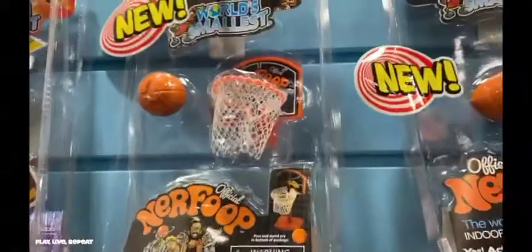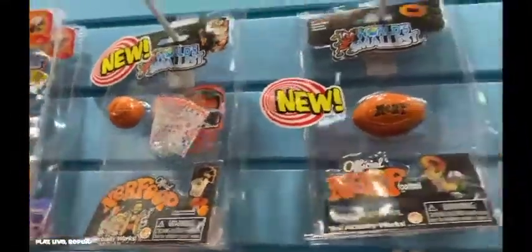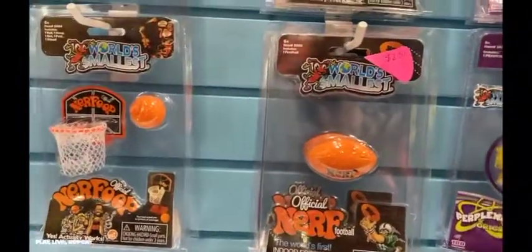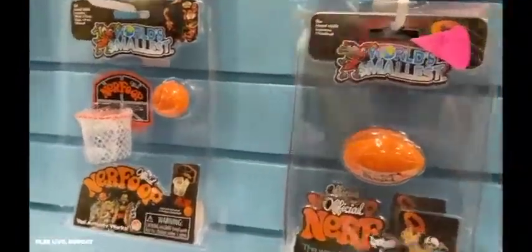Nods from the sixties and seventies with the Nerf line featuring vintage styling for the nostalgia collector. Nerf was the first indoor football. They also have coming out the original Nerf ball, still in its original packaging, but super duper small. They also have a basketball hoop with a real miniature basketball that you could really shoot hoops in.